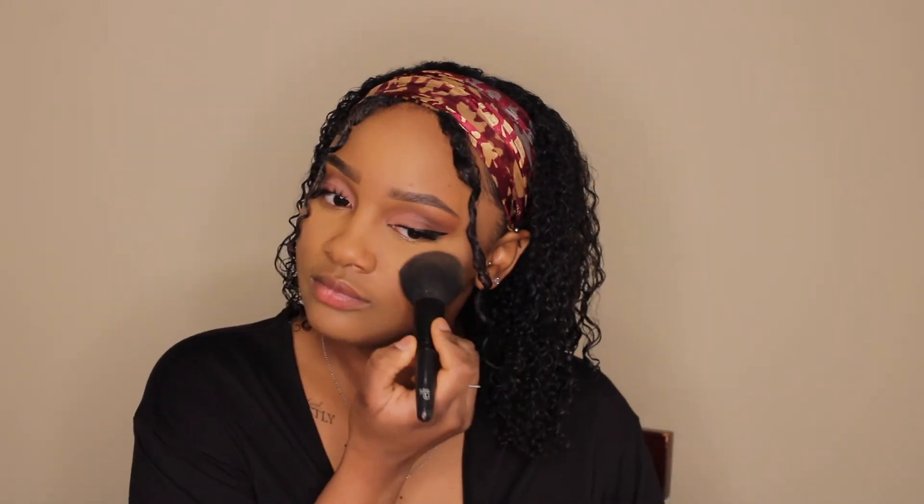I forgot to add blush! I still want to add it because I feel like with this eye look, blush would just be really pretty. I've used this one so much you can start to see the bottom, but I'm going to add it and blend it in. Oh, it's really pretty! I think this look definitely needed the blush — I like it.